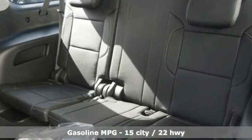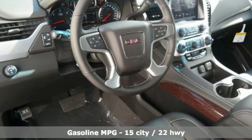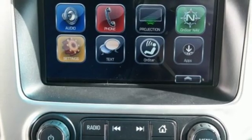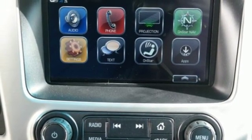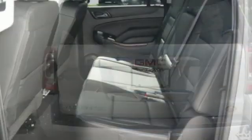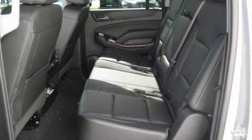Streaming audio, smartphone wireless charging, front heated leather bucket seats, rear parking sensors, Wi-Fi hotspot, dual zone climate control, V8 engine, active grille shutters, rear wheel drive, and power heated mirrors.